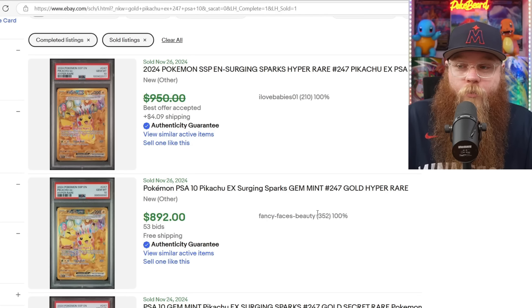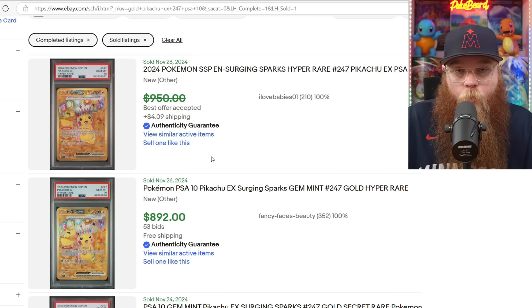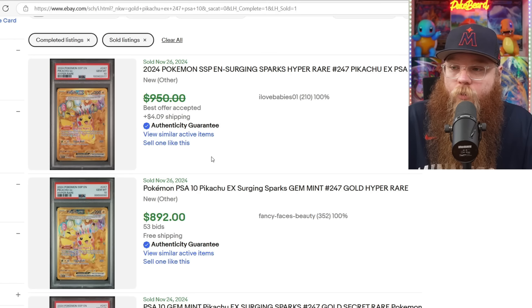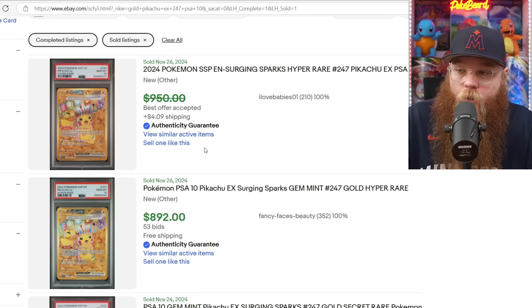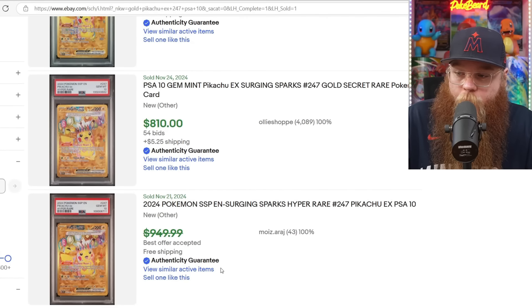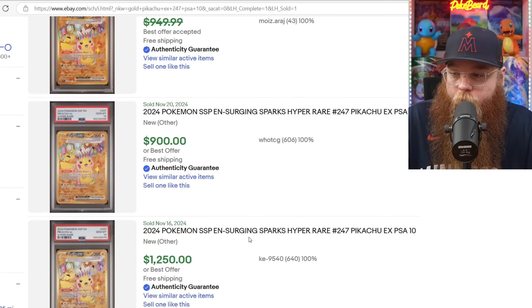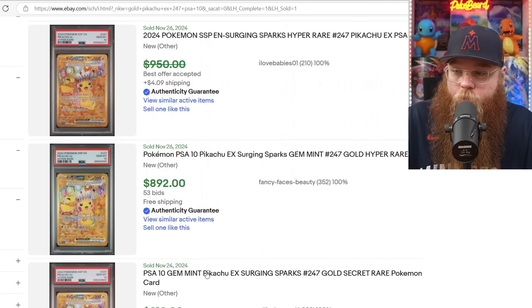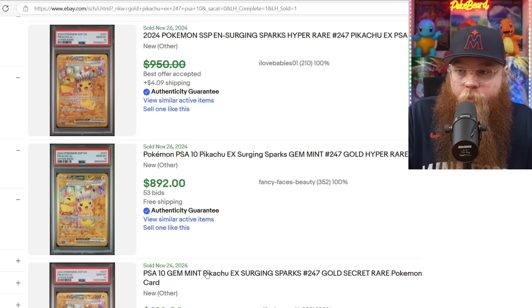The gold Pikachu is holding decent value in a PSA 10 — it's crazy, even raw. It wasn't on the falling list; it's not coming down in price. It's at about $105 raw. Last sold in a 10 at $950 best offer accepted, otherwise $892, $810, $950 best offer accepted, $900. And there was that $1,250 sale that we got for the first sale for that card. It's holding pretty strong — I was honestly shocked. I definitely think it's going to come down, but it might just take a little bit longer, maybe until Prismatic Evolutions comes out. Crazy value for that gold card.